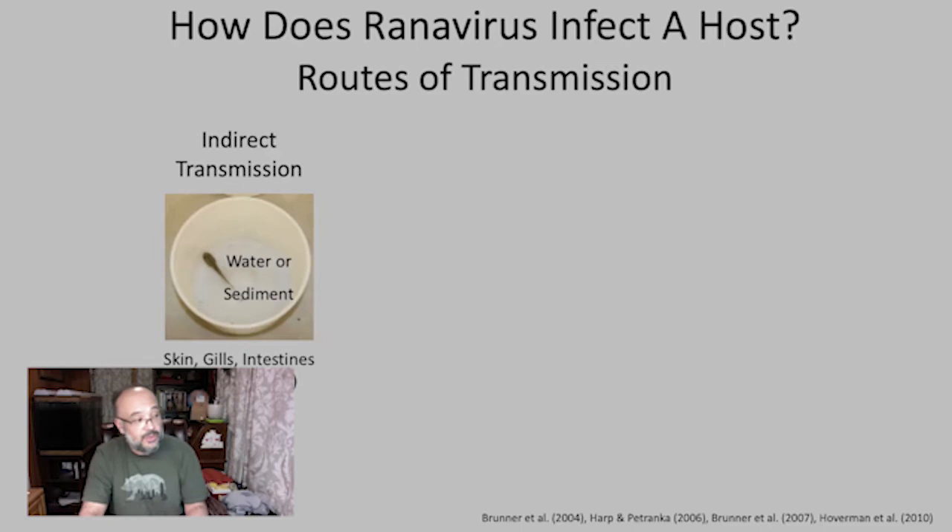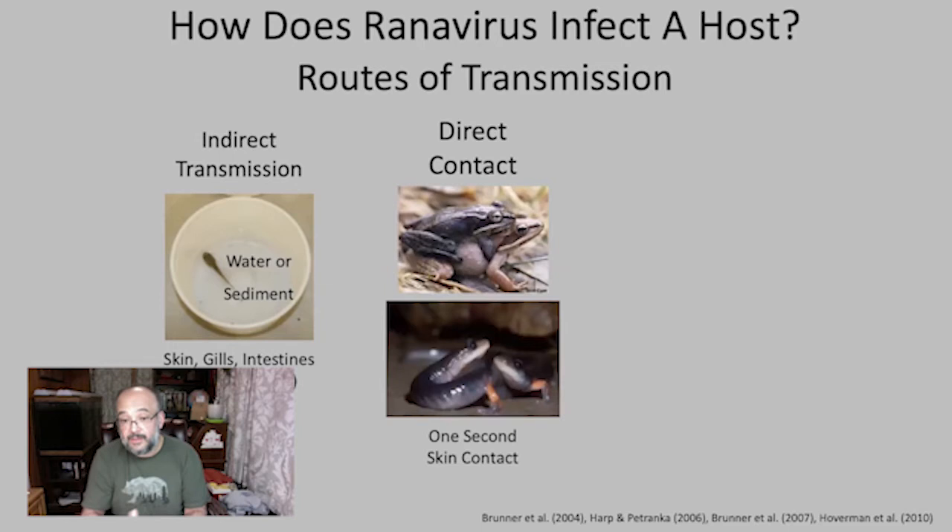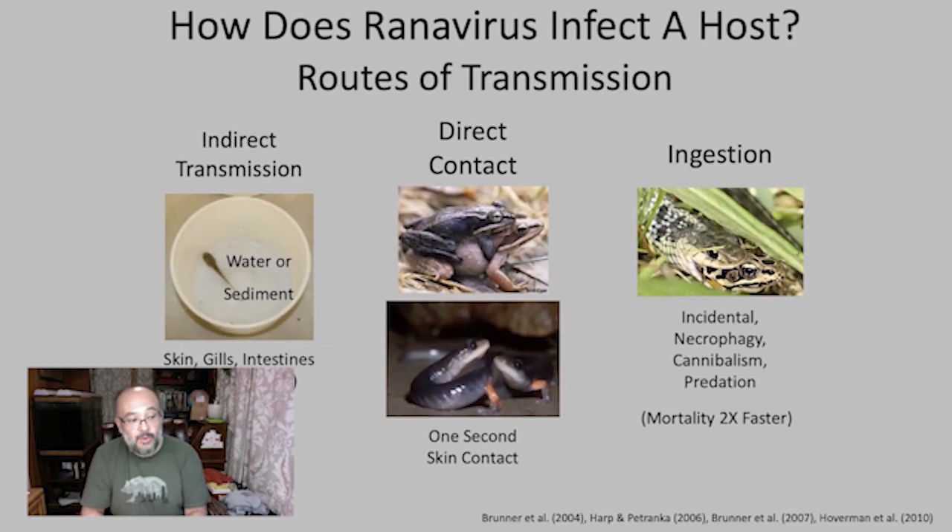Rana virus transmission is another problem. Direct transmission can happen through water — the virus can be shed by infected cells into the water, infecting other animals. When you have super spreaders like wood frogs, the virus immediately spreads to other species. Transmission also happens through contact during breeding — frogs don't practice social distancing — and it takes only one second of contact for the virus to be transmitted. Transmission can also happen through ingestion: if an animal eats another infected animal, the systemic virus can be released into the predator's system.